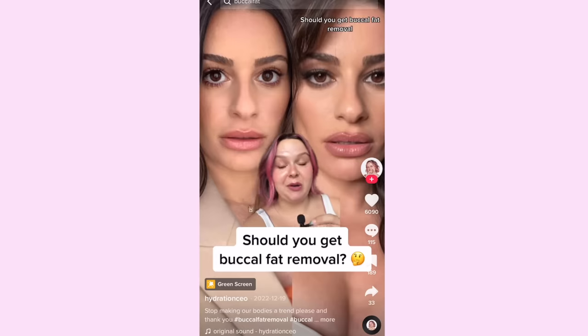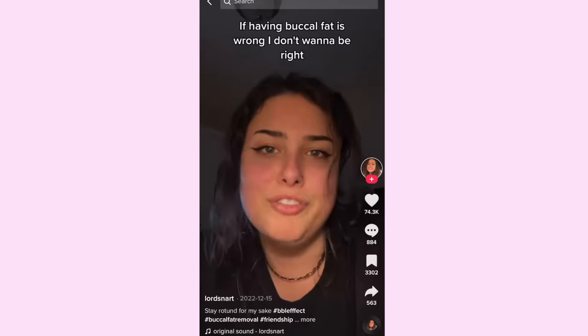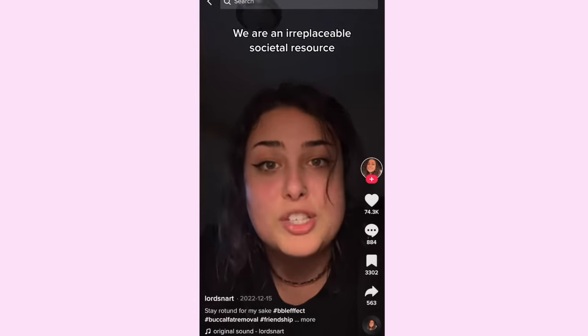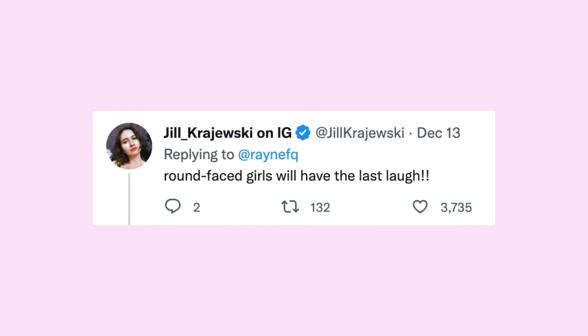I want to highlight a few of the main critiques and discussions I've noticed. Number one: the round face revolution. With a trending surgery aimed at removing full round cheeks, we're hearing a resounding rejection from the self-identified cherub-faced community. As one person said, 'As a chubby cheek girly, it breaks my heart a little bit.' Here's a tweet: 'My excessive buccal fat may be un-chic at the moment, but the tables will turn once we're all in our 60s and I'm the only one in town who looks jolly.' Another person replied: 'Round-faced girls will have the last laugh.'